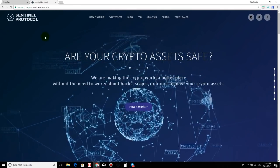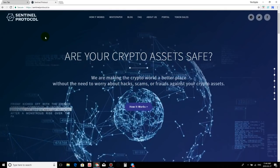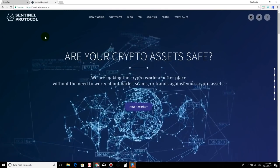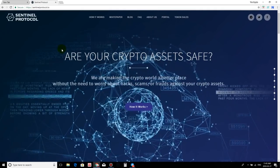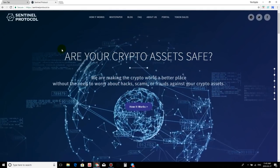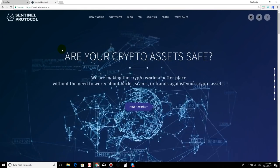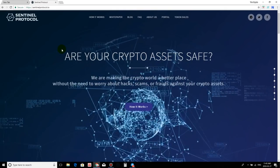Sentinel Protocol wants to address the cybersecurity risks we are currently facing within the cryptocurrency space. Every other week it seems as though there's a new hack, scam, fraudulent activity, or someone's account being compromised. This is not something I would be investing into purely for a business move, but more so for moral purposes. If Sentinel Protocol wants to address these areas, I'm all for it — I could relate to this, and I know a solution has to be made.